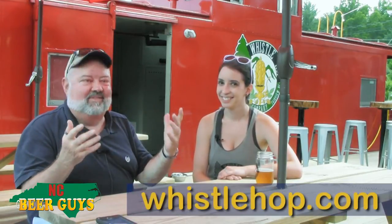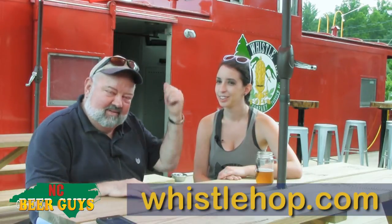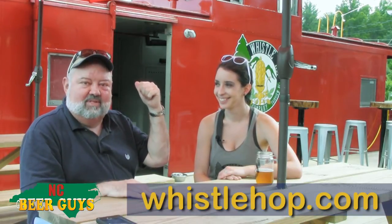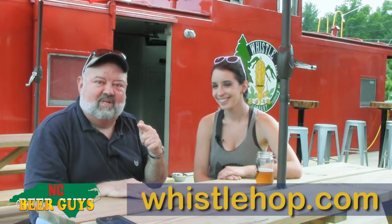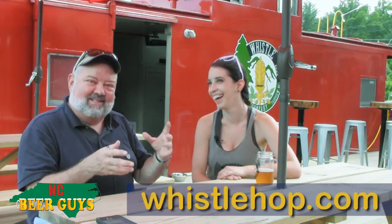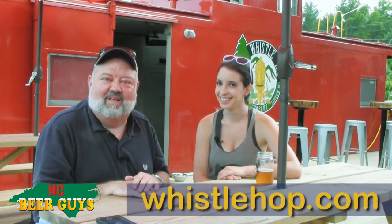That's the whole beauty of craft beer. Thanks for having us in — we wish you all the luck in the world. So the next time you're on the road going through Fairview, you can't miss the Big Red Caboose. That's Whistle Hop Brewing — give them a stop, say hey to Gina, and if Tom's working just tell him to stop a minute, chill, and have a beer. Until next time, this is David — remember to drink local and keep your beer dollars in North Carolina.